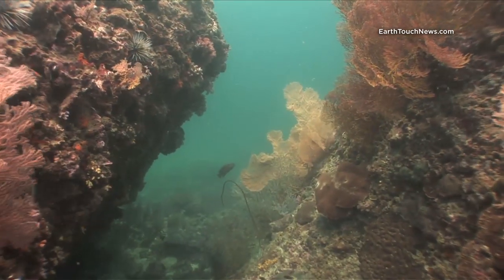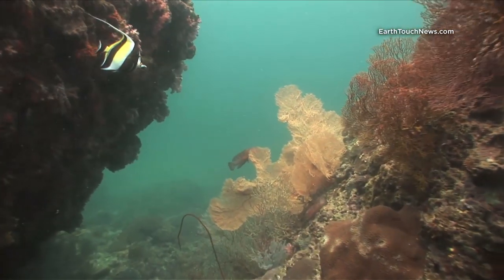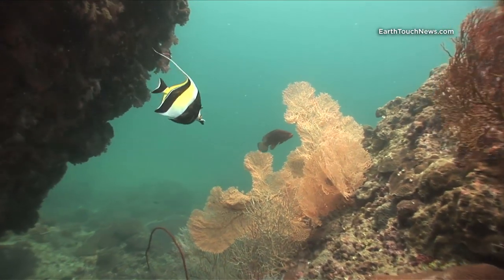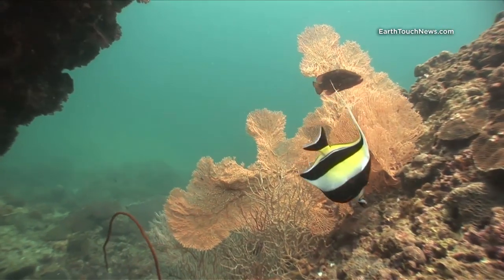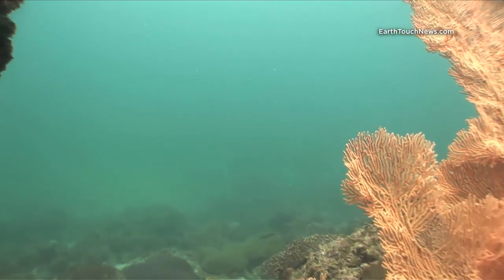The dive site is called Bidanok — it's one of Phi Phi's best dive sites, on the far southern end of Phi Phi Ley. You can get there from Phi Phi, from Phuket, or from Krabi.